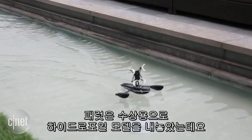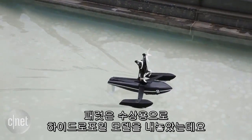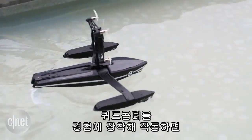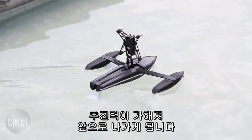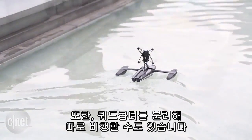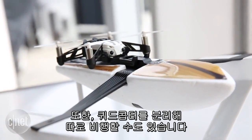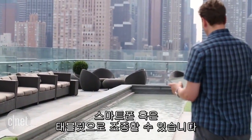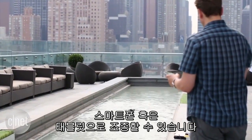For zipping across the water, Parrot created a hydrofoil. Mount the included quadcopter on top to a hinged mechanism and spin up the props, and it pushes the hydrofoil across the water. You can also detach the quadcopter and fly it around. All of the mini-drones are controlled with a smartphone or tablet using Parrot's Free Flight 3 app.